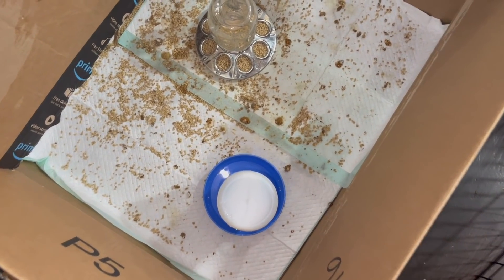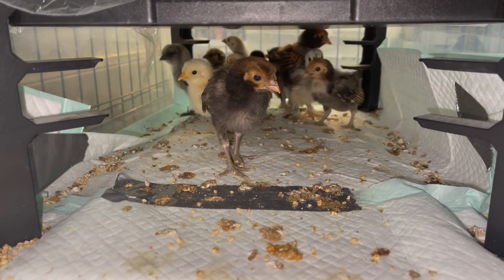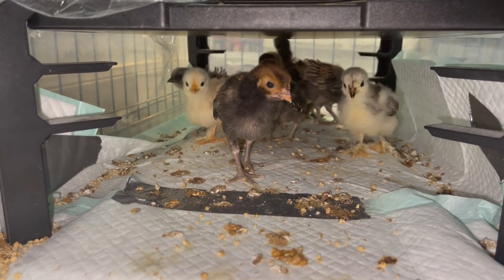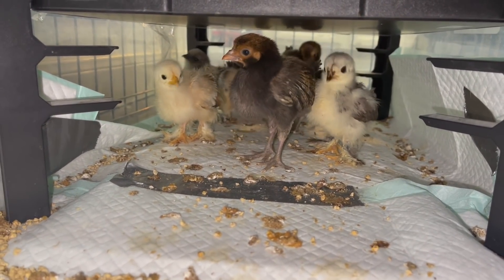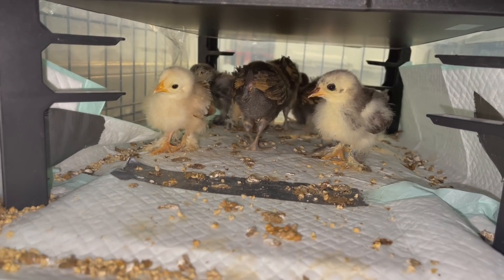Just look at how dirty these things have made their cage since this morning. Y'all have no shame. Why are y'all so dirty? I can't wait until y'all can go outside for a little while during the day and go poop out there. Y'all are so cute though — so adorable.